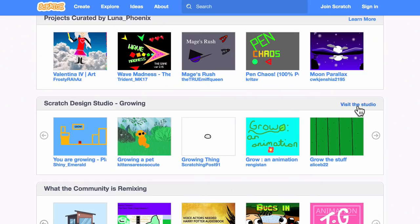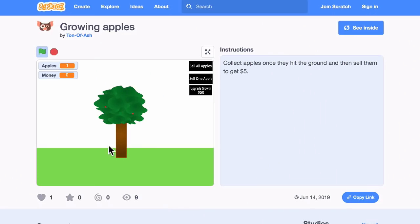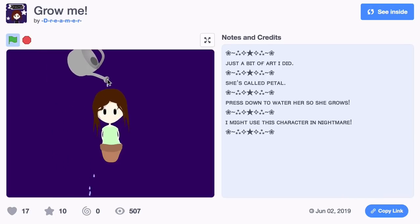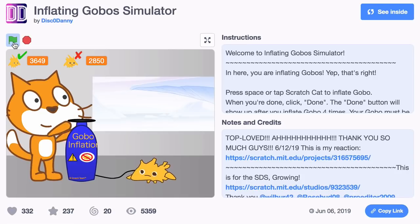I have one more studio to share — it's the Scratch Design Studio, and it's called Growing. The theme is things that grow: plants, trees, people, piles of homework. It's actually pretty popular already — there are a couple thousand projects in there, so totally check it out. It fits right in with our theme of being outside and nature.